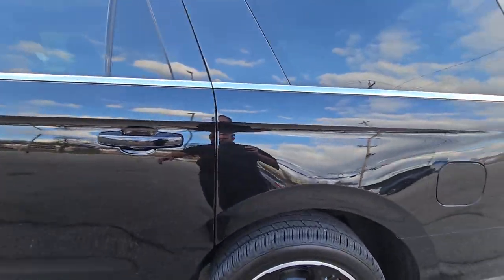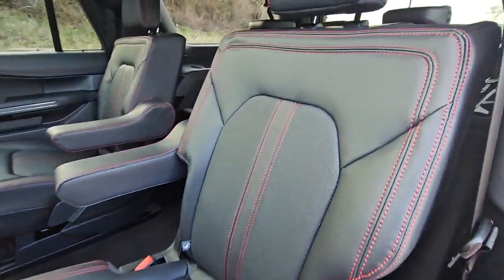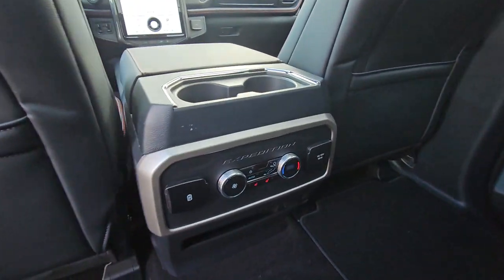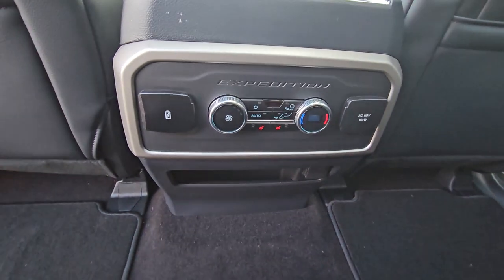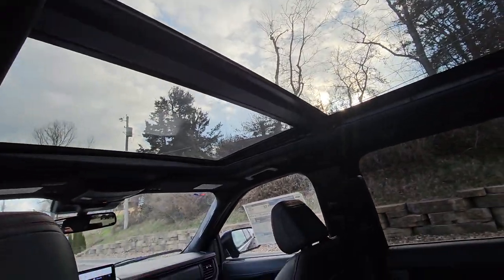Video and pictures just do not do it justice — this thing looks really sleek in person. There you can see your black leather seats with your red stitching. Back here we've got your heated second row seats as well as all your air controls, and another good shot of that sunroof.